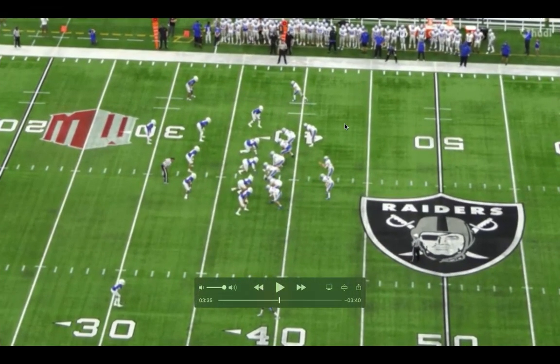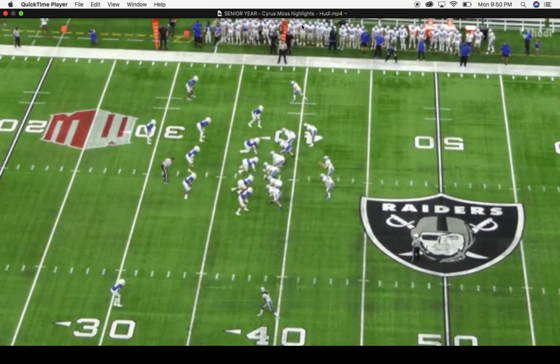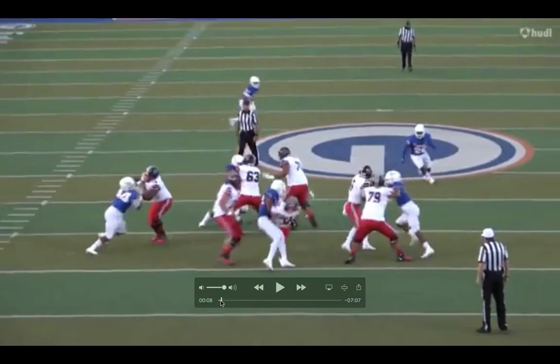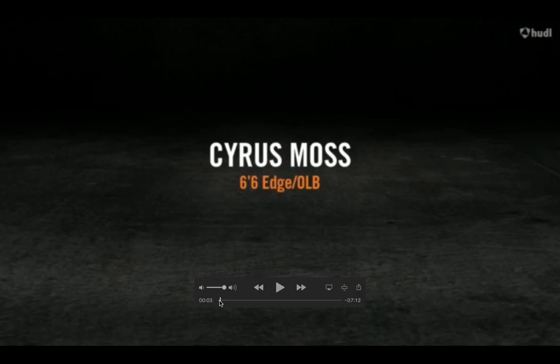All right, guys, how's it going? Welcome to Kurt Magoosh Sports. Looking at some Cyrus Moss today. Cyrus Moss was just offered by Oregon and Dan Lanning.